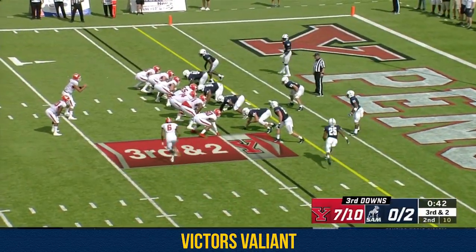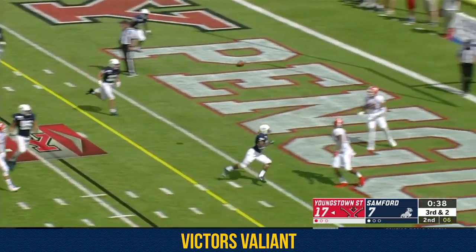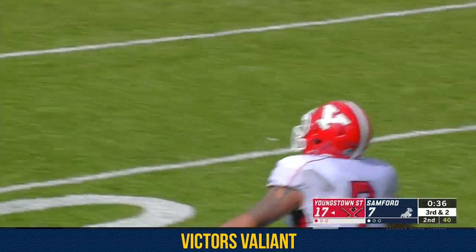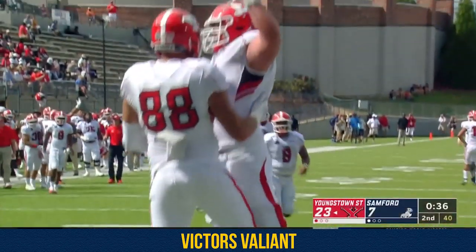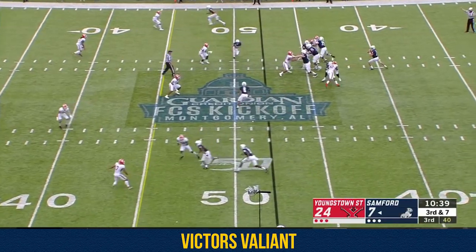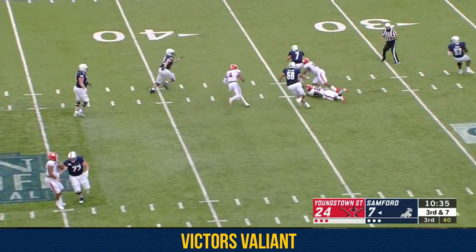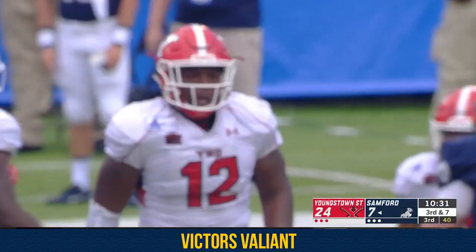He'll fake the handoff — Mays with the pad towards the end zone for the touchdown. Josh Bergett makes the reception. Perfect coverage. Third down, Welch flush, driven backwards, somehow stays alive and finally goes down back at the 36-yard line.